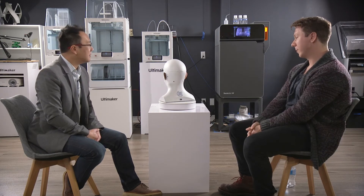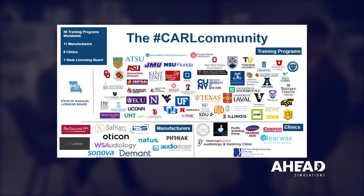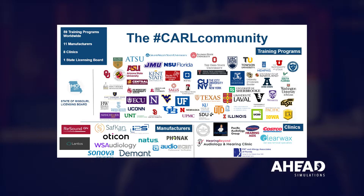What other industries would potentially use your mannequin and what types of uses are they deploying in the field? We sell to a lot of hearing aid manufacturers. Because these are acoustically accurate, you can put a hearing aid in here and actually see how that would impact a patient's acoustic experience. We sell to clinicians, and we sell to a lot of training programs — I think we're in 60 programs around the world that teach audiology students how to become audiologists.